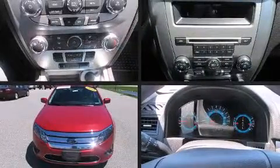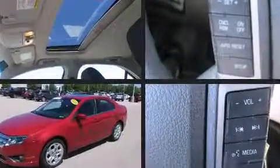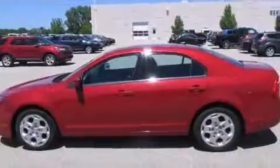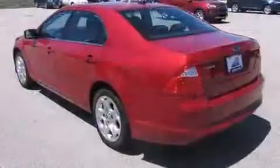Discerning drivers will appreciate the 2010 Ford Fusion. This four-door, five-passenger sedan still has fewer than 60,000 miles. It features a front-wheel drive platform, an automatic transmission, and a 2.5-liter four-cylinder engine.